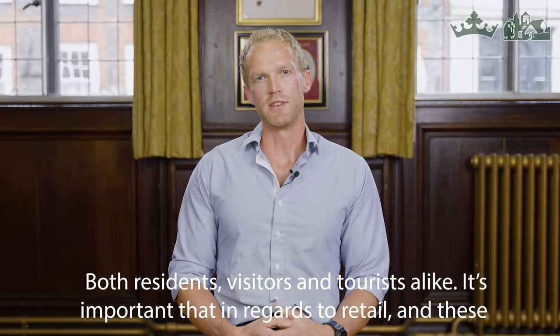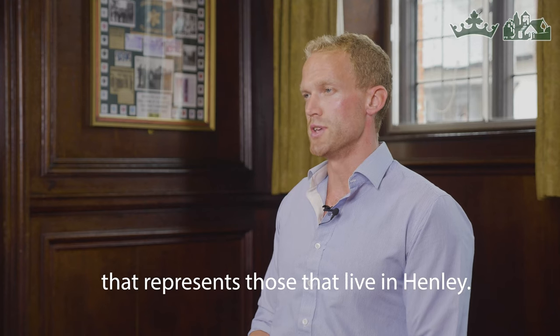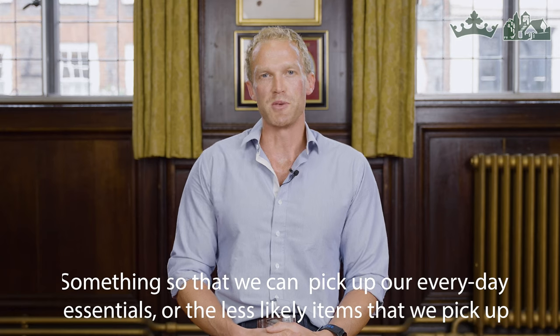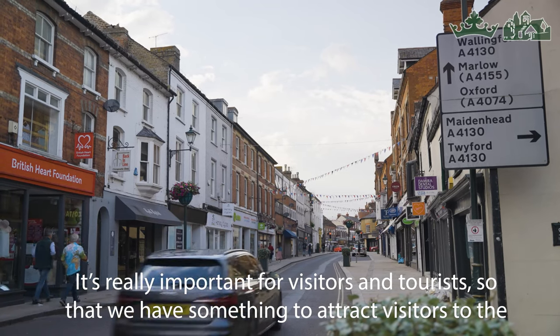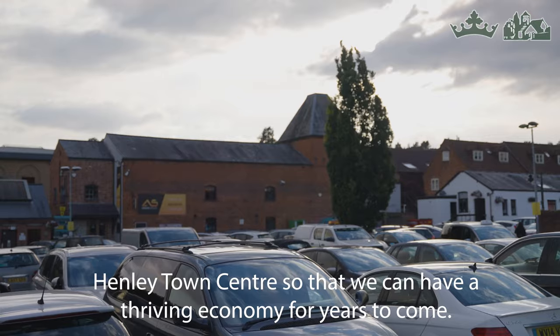It's important that in regards to retail and these other areas of the town centre, we have a broad offering to cover a wide age range that represents those that live within Henley-on-Thames — something so that we can pick up our everyday essentials or less common items we like. It's really important for visitors and tourists that we have something to attract them to Henley Town Centre so that we can have a thriving economy for years to come.